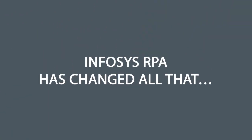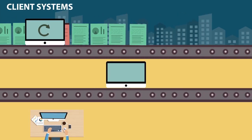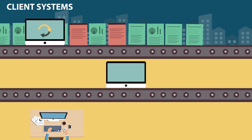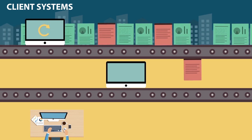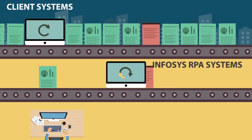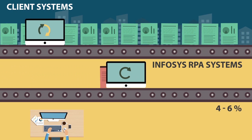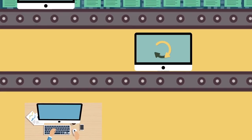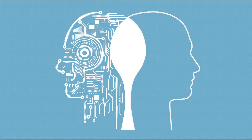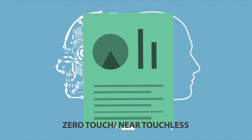Infosys RPA as a service has changed all that. While 87% of orders undergo straight-through, touchless processing within the client environment, the fallouts are routed to Infosys, where the remaining 13% gets processed as touchless to the extent possible through the Infosys RPA automation software. This leaves approximately 4% to 6%, which will need single-touch domain intervention. Infosys teams are now applying artificial intelligence in all exception fallout cases to enhance zero-touch, near-touchless processes.